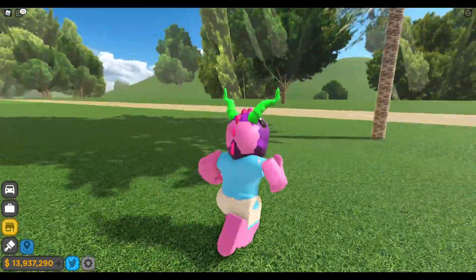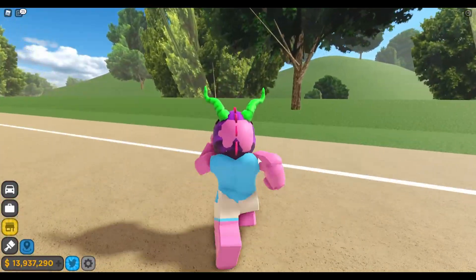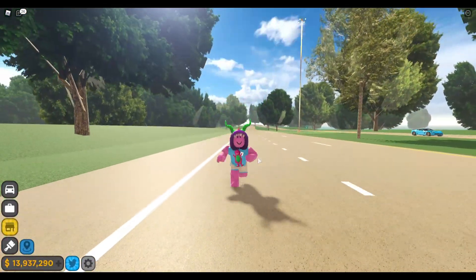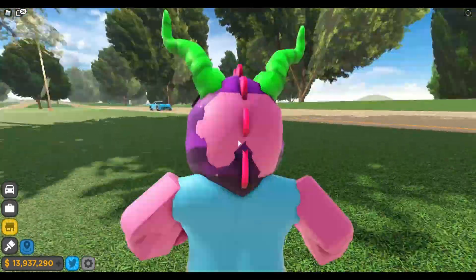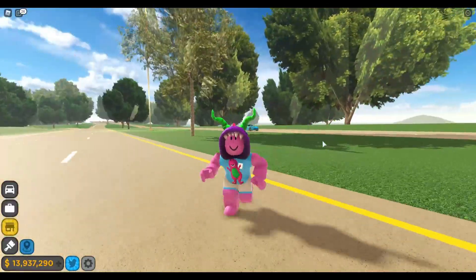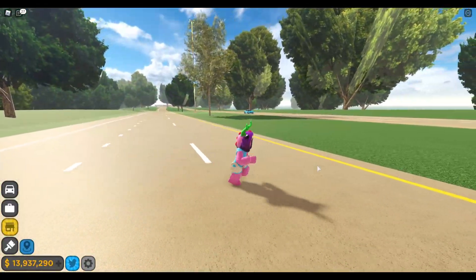I also wanted to mention that the devs have now added sprinting, which is operated by holding down Shift. It's definitely quite a cool feature, and I'm glad they did this because now traveling will be a lot more convenient — you can just sprint around like that. My fat avatar can finally get some exercise, which is also something that's definitely quite nice.